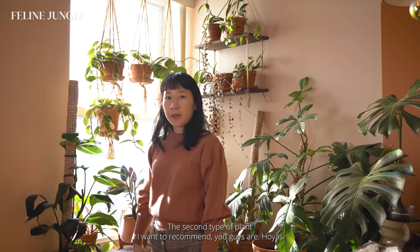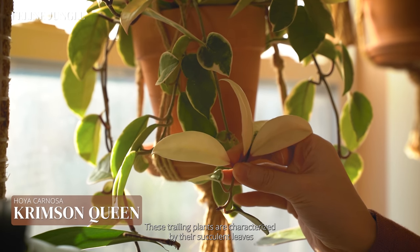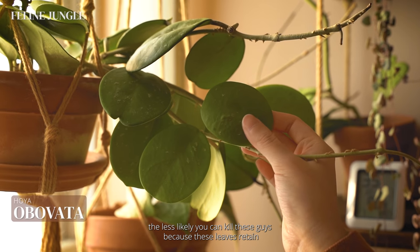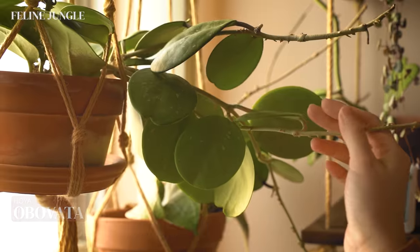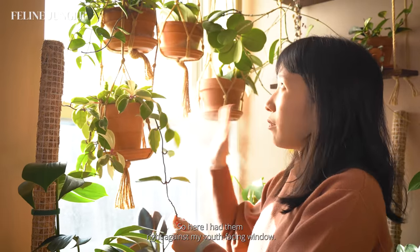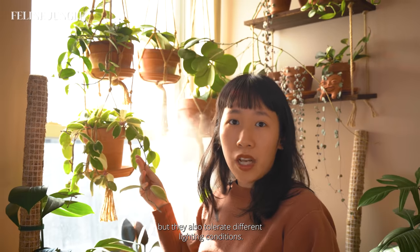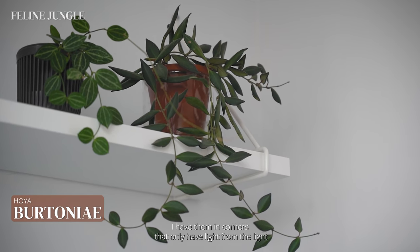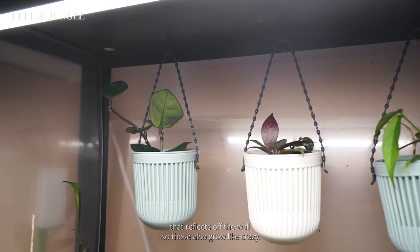The second type of plant I want to recommend are Hoyas. These trailing plants are characterized by their succulent leaves, and generally the more succulent the leaves are, the less likely you can kill them — because these leaves retain a lot of water, which means you don't have to water them that much. These plants like a bit more light, so I have them right against my south-facing window. They tolerate different lighting conditions though — I have Hoyas in corners that only get light reflecting off the wall and those grow like crazy too.